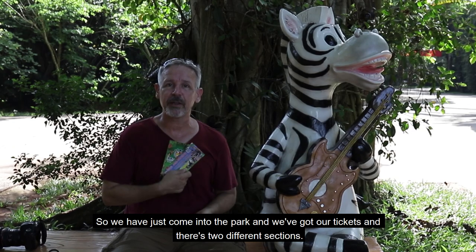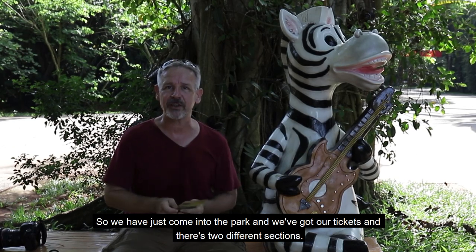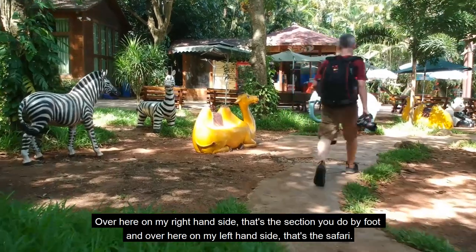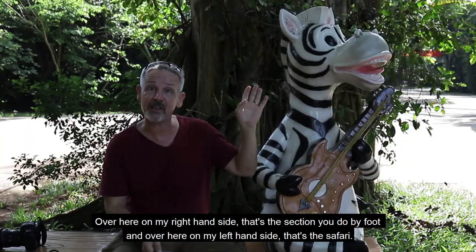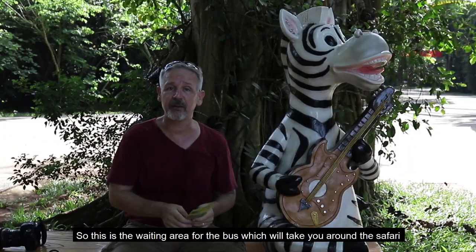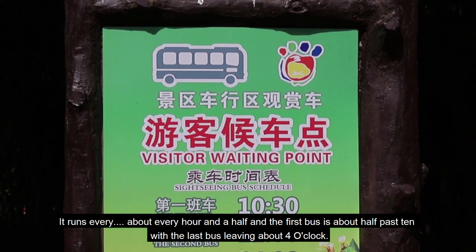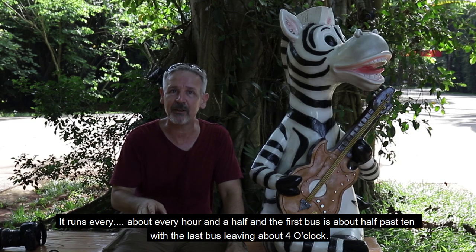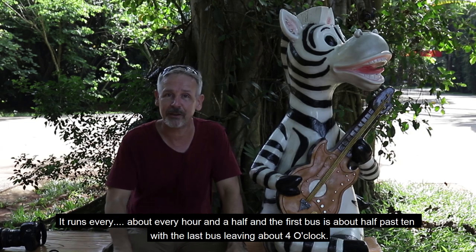So we've just come into the park where we've got our tickets and there's two different sections. Over here on my right-hand side, that's the section that you do by foot, and over here on my left-hand side, that's a safari. This is the waiting area for the bus which will take you around the safari. It runs every about an hour and a half and the first bus is about half past 10 with the last bus leaving about 4 o'clock.